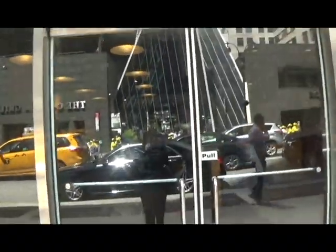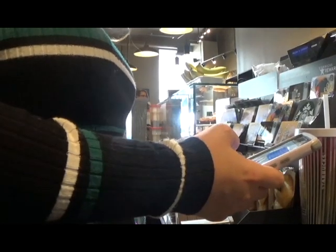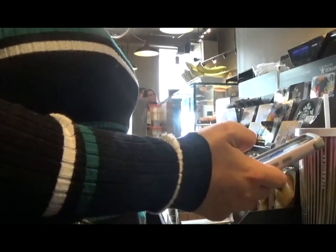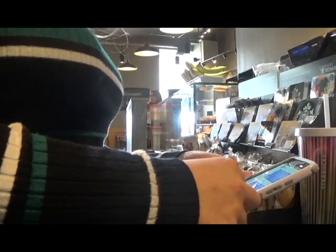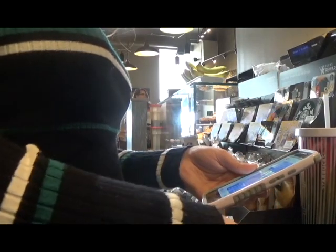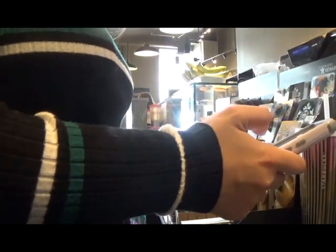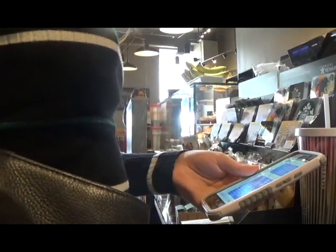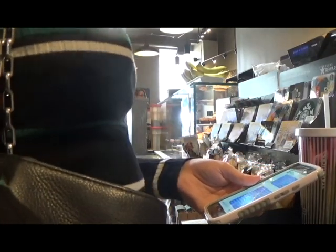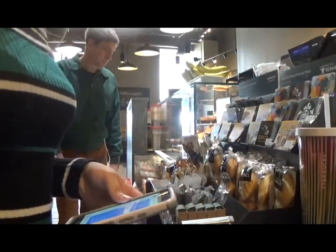We're at Starbucks now. Let's go in. I'll have a tall vanilla cream frappuccino with one pump of almond syrup, and then I'll have a tall half-white chocolate half-mocha frappuccino with one pump of raspberry syrup. And lastly, I'll have a tall double chocolate chip frappuccino blended with white mocha instead of regular mocha, with whipped cream on all of them.